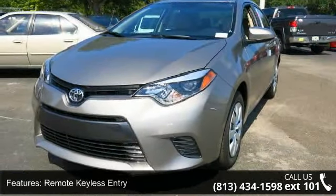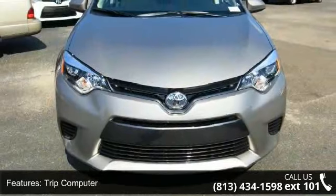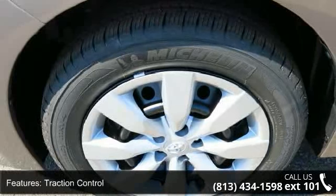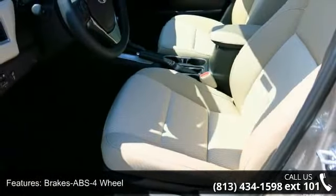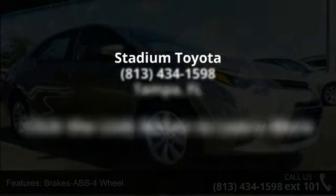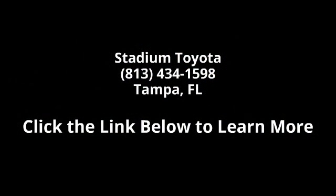A test drive is waiting for you. Call now to schedule an appointment at our dealership. For more information, please visit our website.